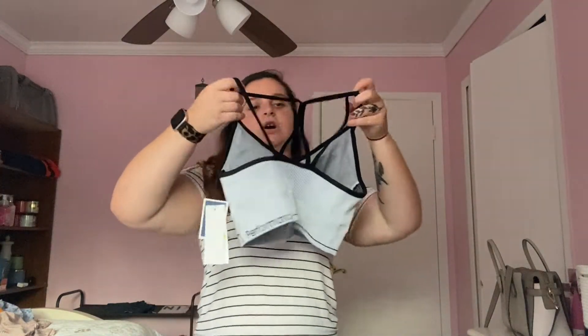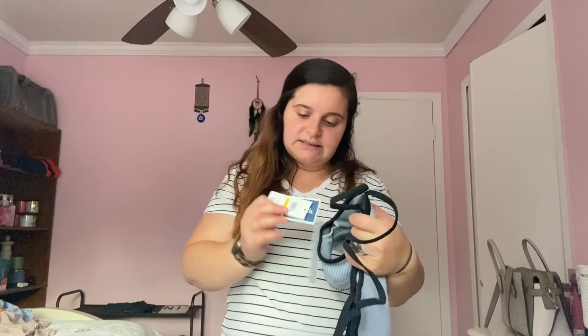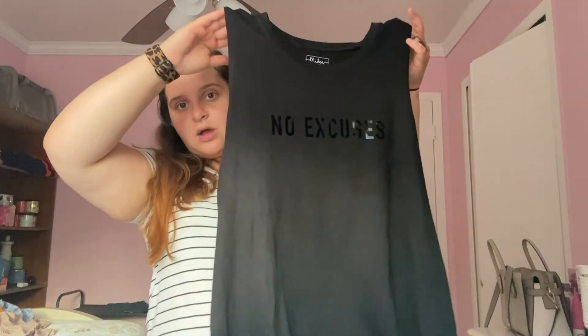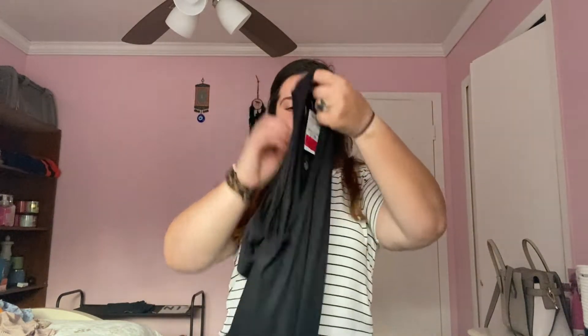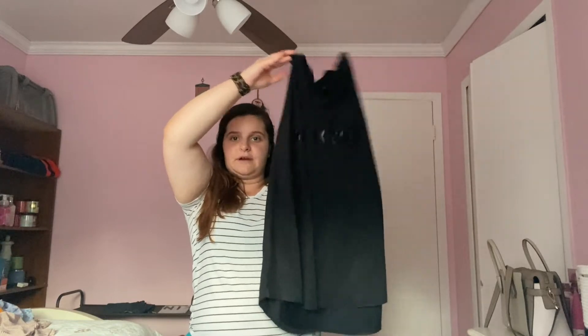I also got two things that are workout related. I ended up getting a Calvin Klein sports bra with a crisscross in the back — super simple. It is a little padded too, which I like. This is in a size medium and was on clearance for 10 bucks. I got rid of a whole bunch of my sports bras as well — I had a lot of stuff that was just ready to go. I also ended up getting a plain black shirt that says 'no excuses' and it is a cutout. I figured this would be one I could wear when I go on my walks. It was six bucks in a size large. It's a little bit shorter in the front and longer in the back.